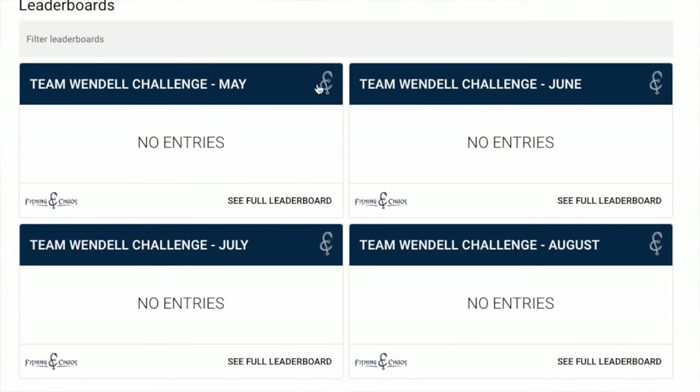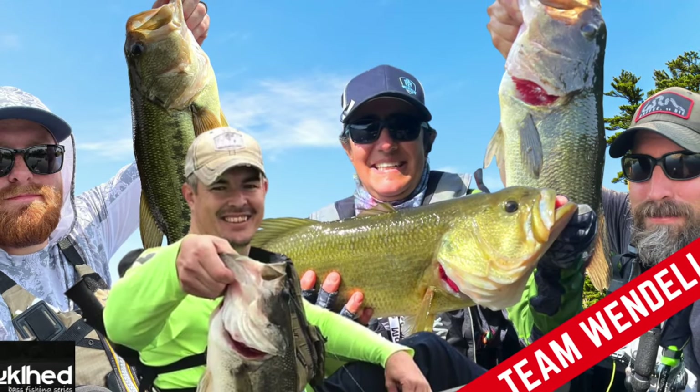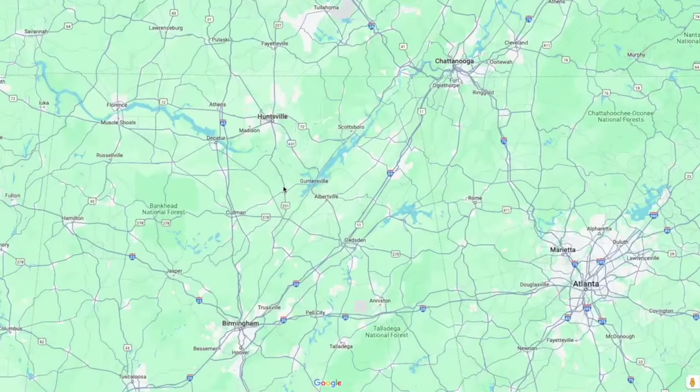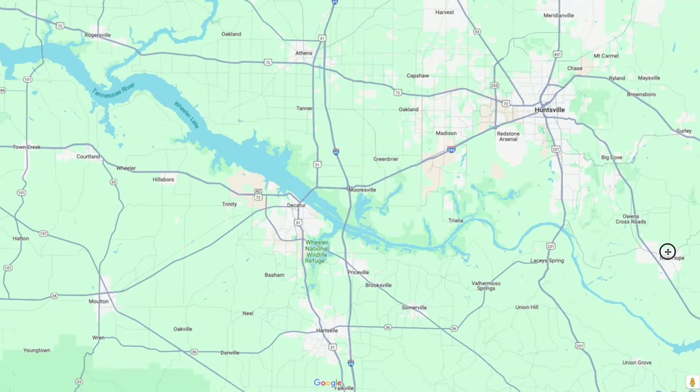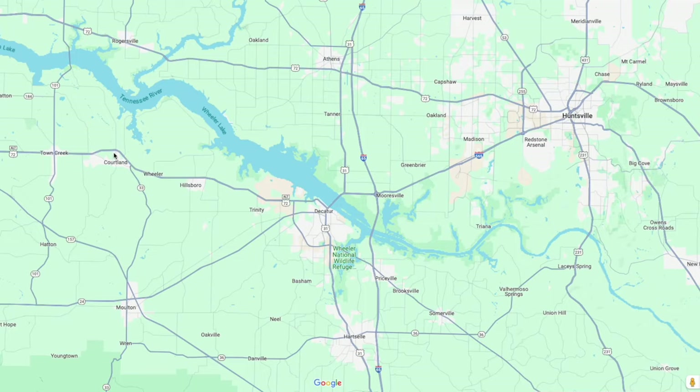How it works is that each content creator will have four one-a-month tournaments that take place May through August. If you win one of those tournaments, you win a spot on your favorite content creator's team and you'll be traveling down to Lake Guntersville and Lake Wheeler on October 5th and 6th for a two-day tournament — you gotta fish one day on Lake Guntersville and the other day on Lake Wheeler.